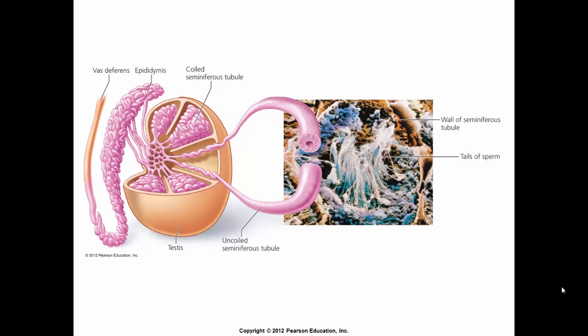This diagram shows the vas efferens, the epididymis, and the seminiferous tubules, where sperm is produced within the testes.